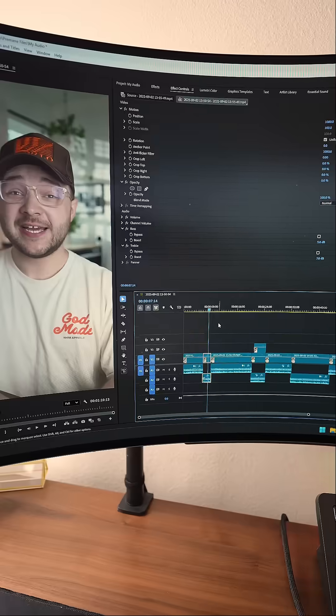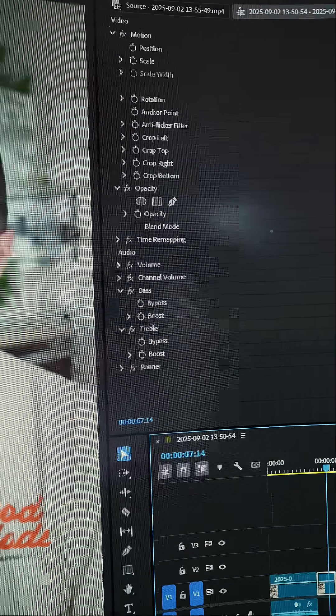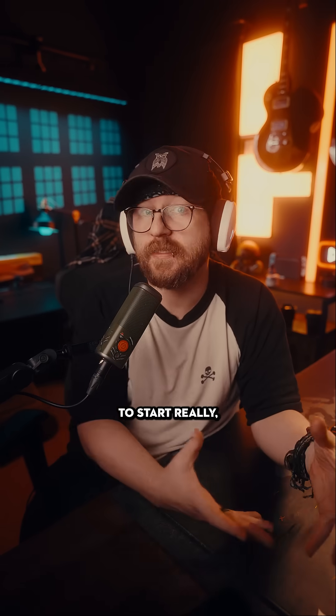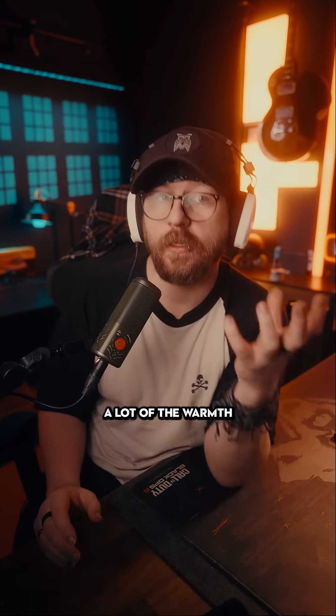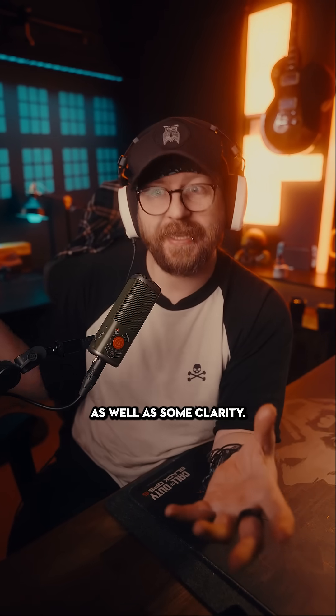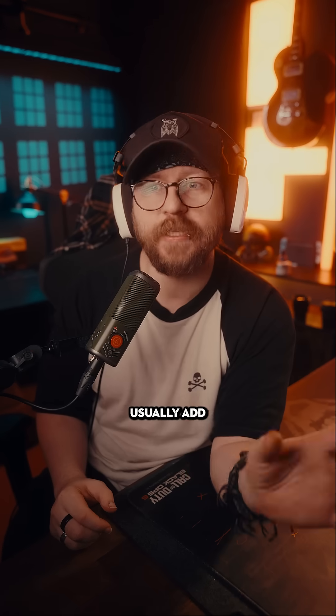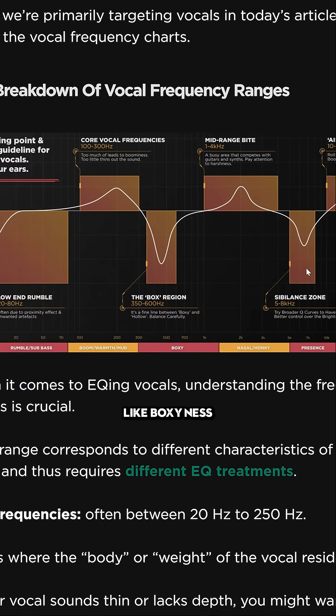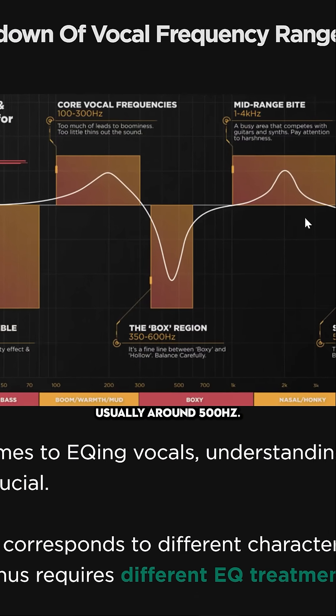The only other thing is I don't actually really know how to EQ audio, so I literally just boost the bass and treble in Adobe Premiere when I'm editing, and I feel like it sounds better. Honestly, that's not exactly the worst place to start, because if you're subtle with it, you're going to bring out a lot of the warmth in your voice as well as some clarity. The only thing people usually add on top of that is scooping out some of the mids to remove boxiness in your voice, usually around 500 hertz.